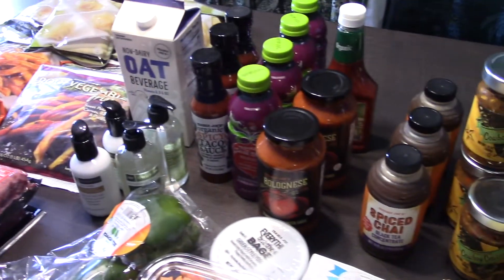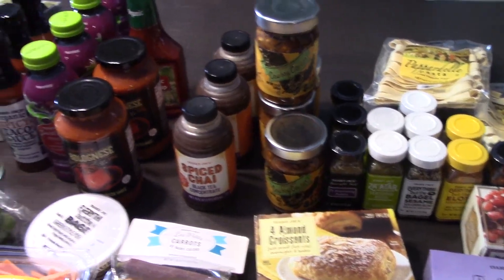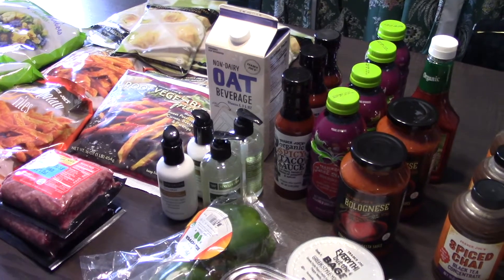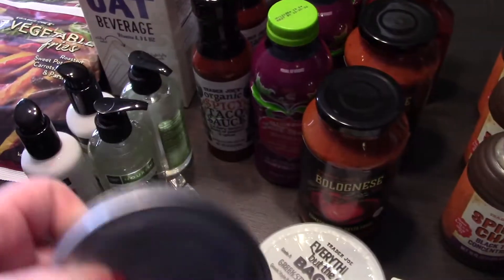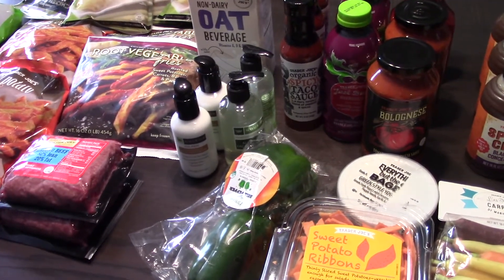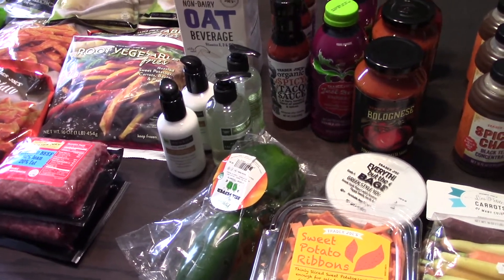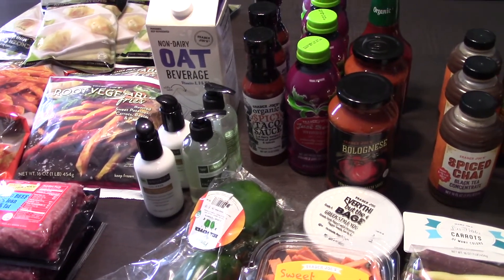This will stack up my spices and pantry staples from Trader Joe's, and fill the freezer, so I'm really excited about it all. One more thing — we picked up a tuna for our cat, because anytime we open a can she goes nuts and thinks it's tuna. We don't usually buy canned tuna, but she associates cans with tuna, so we got her a little treat.